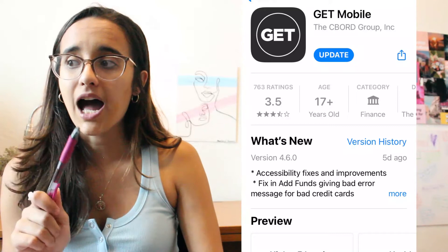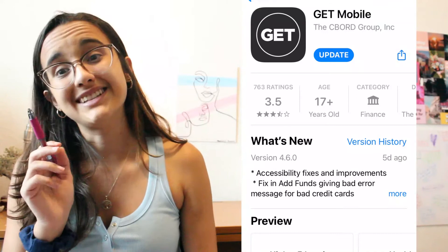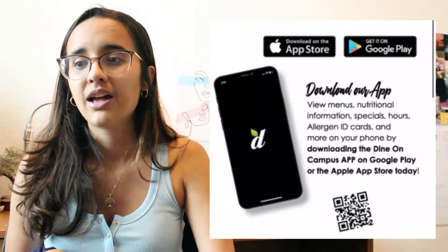To find out how many swipes and flex bucks you have left, or to add owl bucks, you can use the GET app. I went to the Student Union to the OWL Card Center and they gave me my code, because when you try to log into the app it asks for a code. You can also just call the OWL Card Center. Once you're logged in, your parents can log in too, see how many swipes you have, send owl bucks, anything like that. To find out what's on the menu, you can use the Dine on Campus app, or just Google 'FAU dining hall menu' like I do.